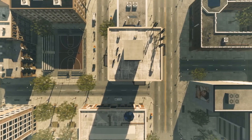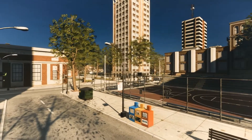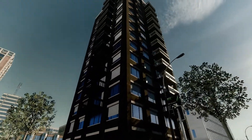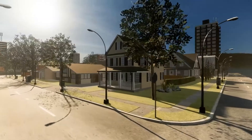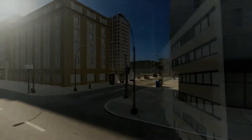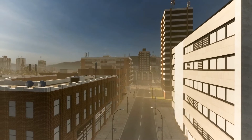As our urban centres grow, we tend to build more infrastructure, larger pavements, better roads, buildings get bigger, and our green spaces sometimes get smaller. What was once a house and a backyard with a tree is now a block of flats. Losing this green space has many negative effects on our health and our local area.